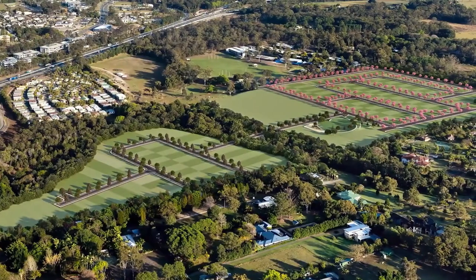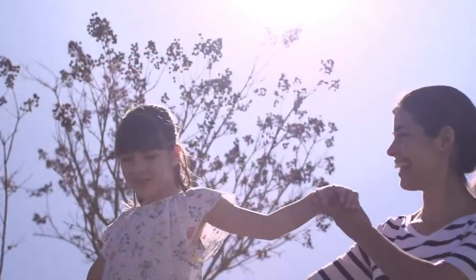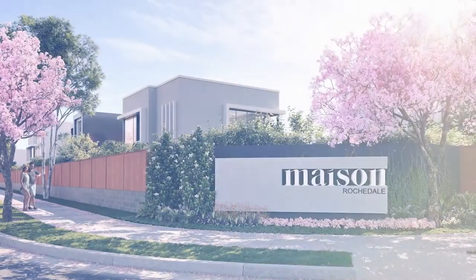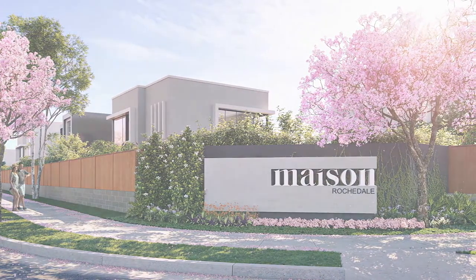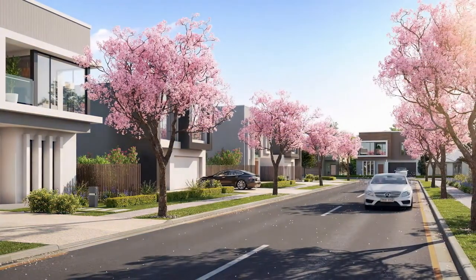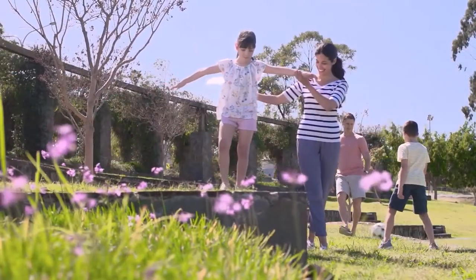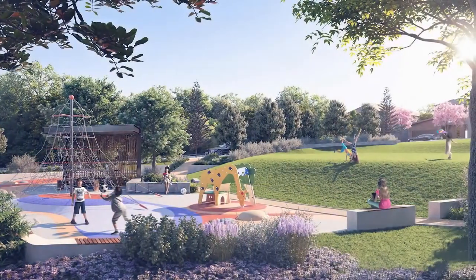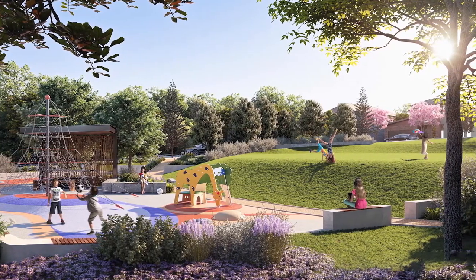Expertly designed to embrace open space and positioned within Rochedale's Greenbelt, Maison's master plan provides a setting where your home blends seamlessly with its natural surrounds. From its impressive entry statement, created with lush soft landscaping and elegant hardscaped architectural elements, to its wide welcoming streets, Maison has been designed from the ground up to offer everything you could desire in a master planned boutique enclave. At the heart of Maison is the Community Park Lands, a dedicated green space encircled by natural eucalyptus bushland and complete with children's playground, picnic area and large open lawns, criss-crossed by meandering walkways.